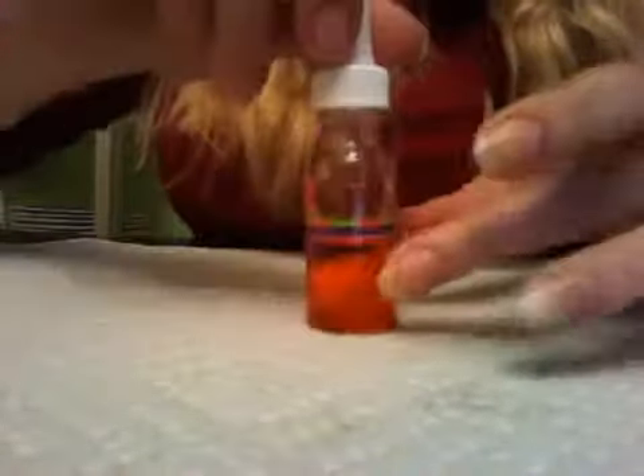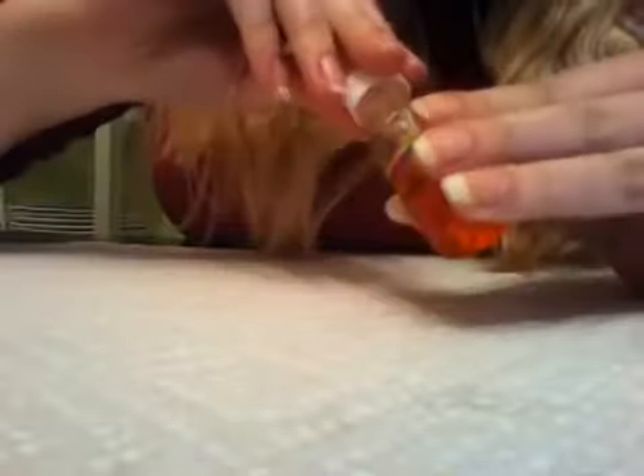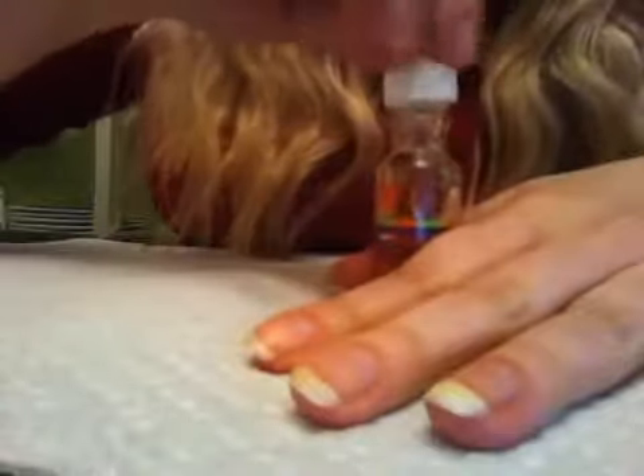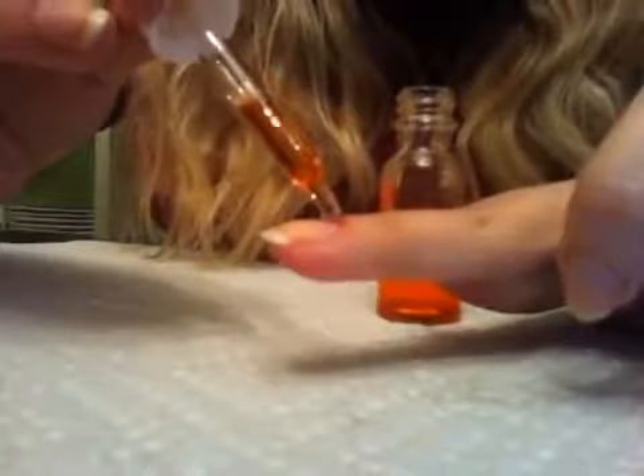The next step that I usually apply is my cuticle oil. I would put it on all fingers and then massage it in, the same way I distributed the vitamins. You simply apply a small drop at the base of your nail, at the cuticle part.